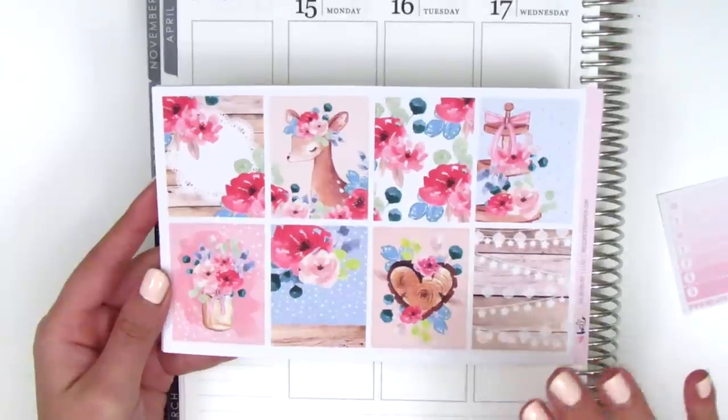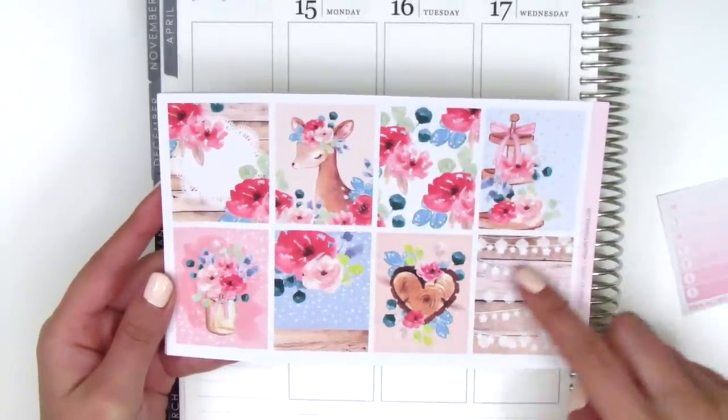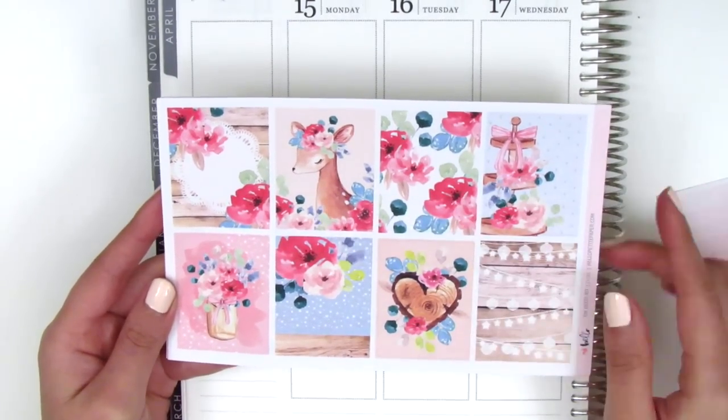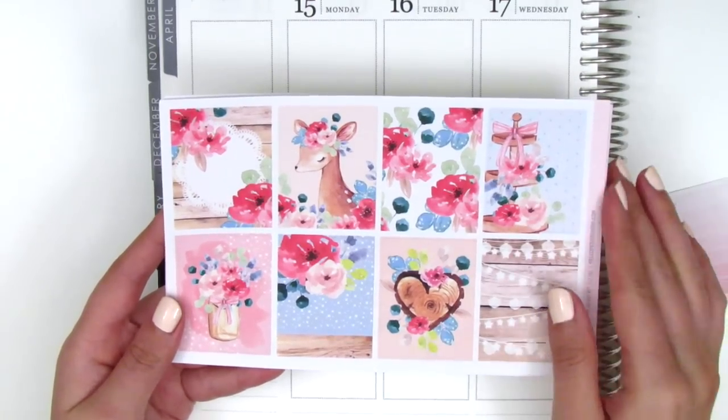This kit has a combination of all my favorite things: the florals, the bows, the hearts, this wood pattern with string lights, and this deer who is just so elegant and beautiful. I immediately fell in love with it as soon as I saw it and went and purchased it right away.